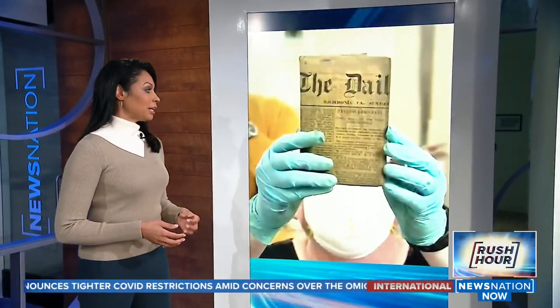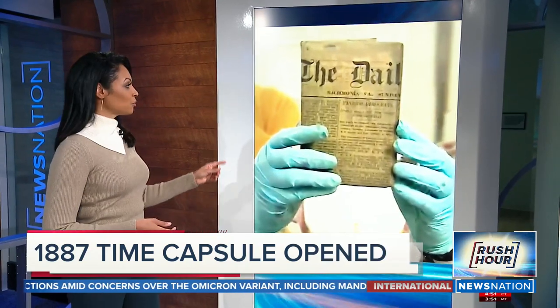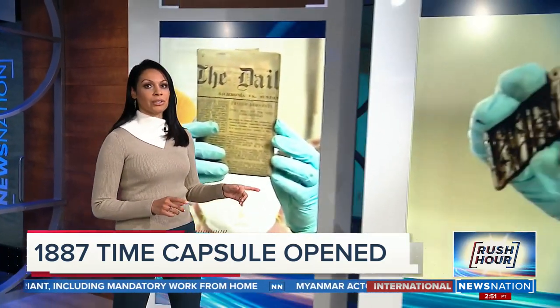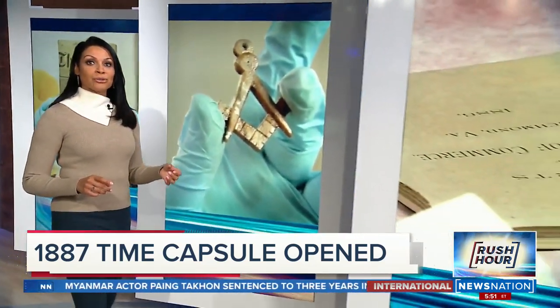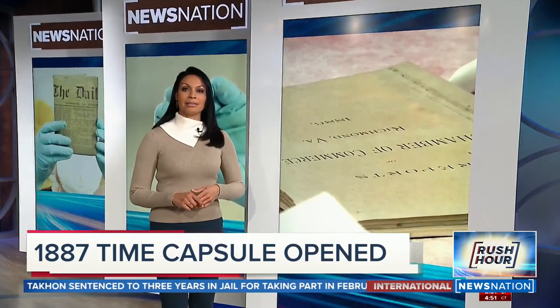This is just one of the items discovered in a copper time capsule from 1887 — a Richmond, Virginia newspaper dated 1868. Also unearthed: a wooden flag, a Freemason symbol, some Chamber of Commerce reports, and even a few rubber bands inside the box.